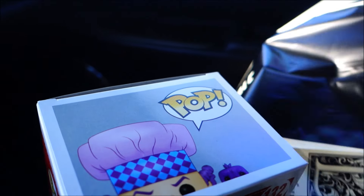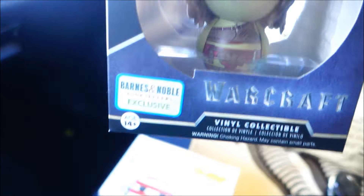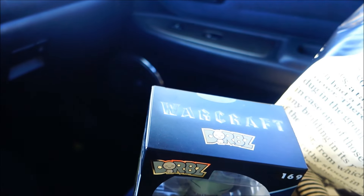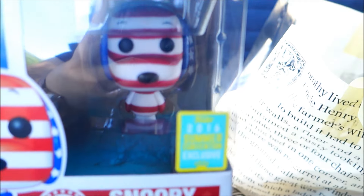I thought maybe I wasn't going to be able to get there before everybody else - apparently there was a line, she said. I also grabbed the dwarves - this is the Warcraft one, and I think it's just an exclusive. I don't really think it's Comic-Con. It doesn't say anything about Comic-Con on it, it's just exclusive. And I also got a big poster but I can't open that right here. Here are the Pops that I got and the Snoopy - very nice.